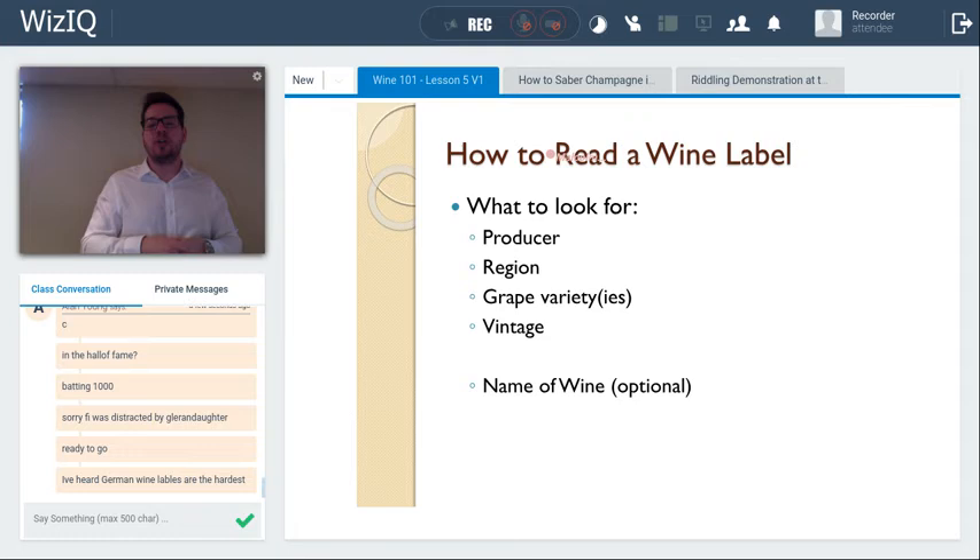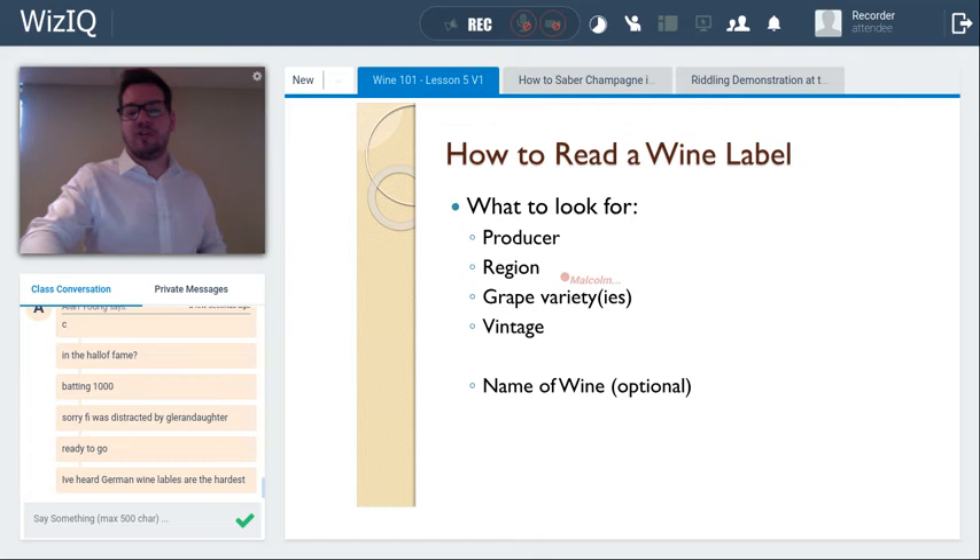For every bottle of wine I look for: producer, region or appellation/geographical indication, grape variety or varieties (if listed), vintage, and possibly the name of the wine. For example, 'Ladybug' would be the name of a rosé from Malivoire — a producer. It takes practice to tell the difference between a producer, a region, an unknown grape variety, and a wine name. Taking this course and learning old world and new world regions will help you read labels better and better.